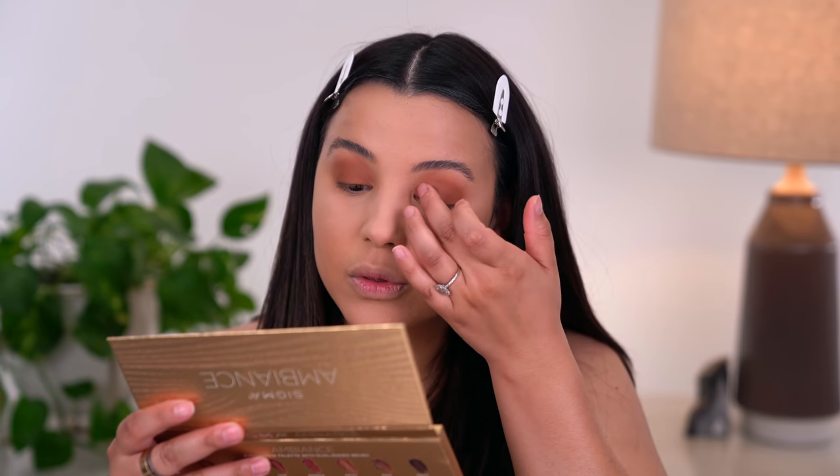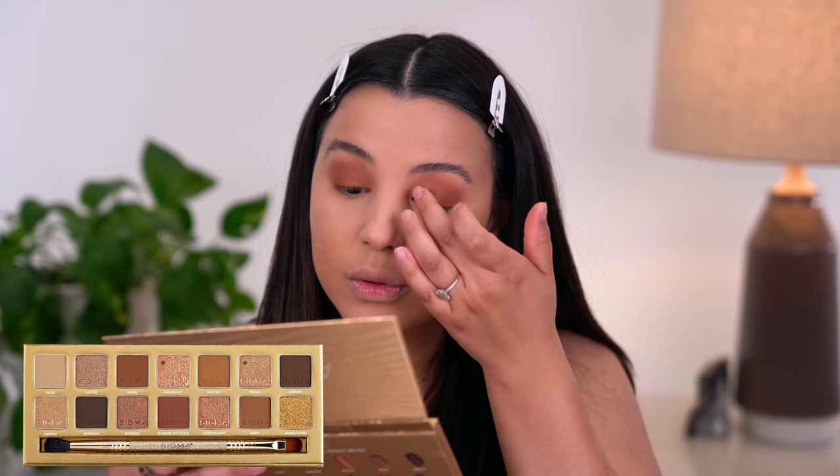I can't help but laugh because I low-key said I was just going to do a wash of brown in my crease, and somehow this is turning into a full blown bronze smoky eye — but I'm not even mad at it. I'm actually going to mix the shades Marigold and Midas from the palette and rub that all over my lid with my finger.